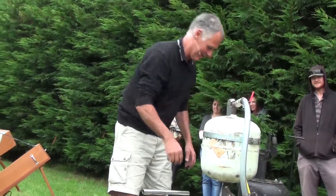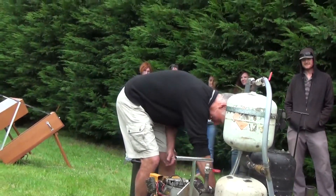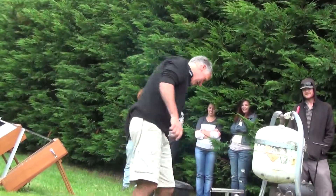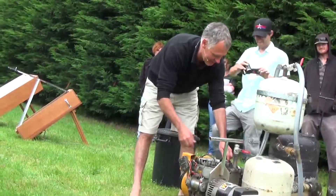We're blocking it off there and turning that off. There should be some flames coming out here in due course. We're going to try and see if we can get it started.